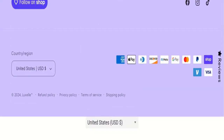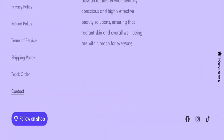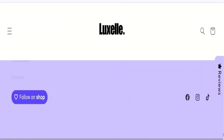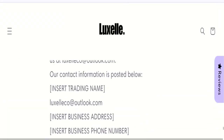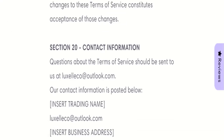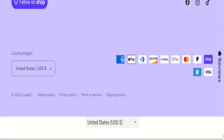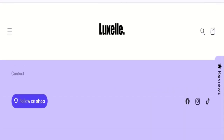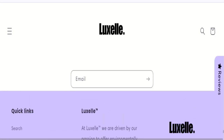Now talking about contact details — click here to the customer service section for contacting. As you can see, the mentioned email address matches with the domain name, which is a very good sign. The website has social media presence on Facebook, Instagram, and TikTok; however, it has only 3 followers on Facebook and 6 followers on Instagram, which is not a good sign.